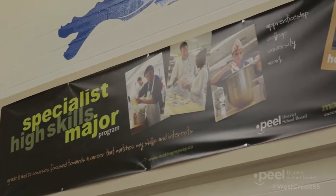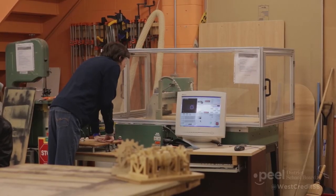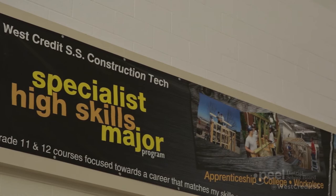We also offer two Specialist High Skills Major programs — one in hospitality and tourism and the other in construction. Both provide certification, training, field trips, and experiential learning.